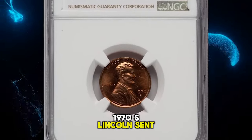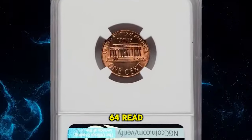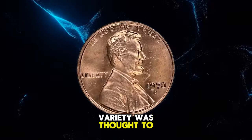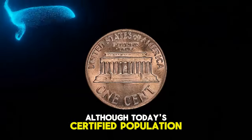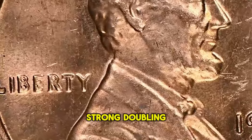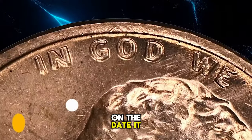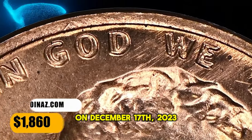1970-S Lincoln cent with large date and doubled die obverse, graded in mint state 64 red by NGC. According to Heritage Auctions, at one point this variety was thought to be just as rare as the 1969-S doubled die, although today's certified population figures suggest it is marginally more plentiful, albeit still scarce in any grade. Strong doubling is most prominent throughout 'In God We Trust' and 'Liberty,' but is also visible on the date. It was sold for $1,860 on December 17, 2023.